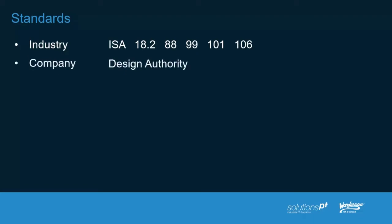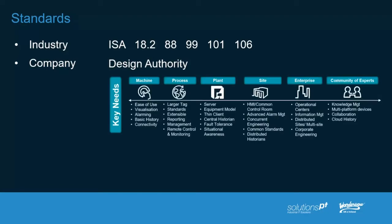From a company standards perspective, we're looking at things like design authority — a collective term for a section in your organization that adheres to design and takes the industry standards to ensure these are followed throughout the development and engineering of the SCADA solution. The reason we talk about design authorities is because there are a lot of key needs throughout a plant, and without a design authority it's very difficult to ensure these things are replicated on a line-by-line, plant-by-plant, or even enterprise site-by-site basis. A design authority can actually help achieve that.